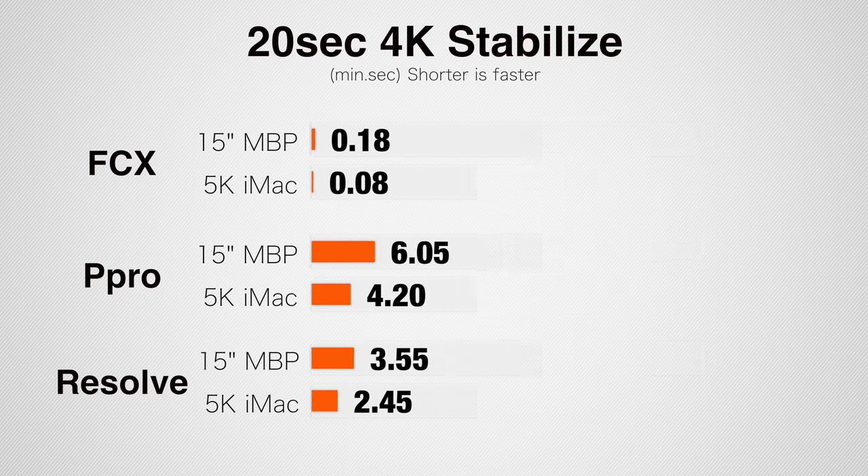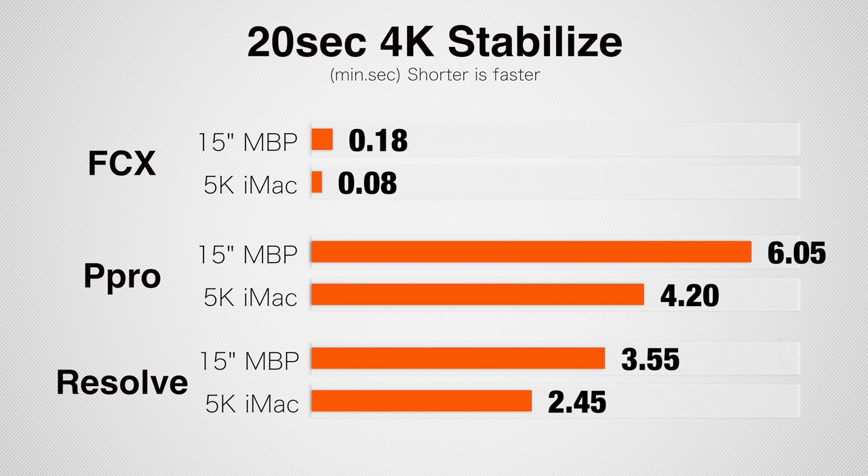Now let's take a look at some projects using my standard set of tests. I'm going to lay these graphs out so you can compare both the iMac to the MacBook Pro and the different video editing programs at the same time. Starting off stabilizing a 20-second 4K clip, in Final Cut the iMac was more than twice as fast. In Premiere Pro we saw a 40% difference and in Resolve a 45% difference. Final Cut is incredibly fast at stabilizing 4K video — it takes just 8 seconds on the iMac or 18 seconds on the MacBook Pro, compared to 3–4.5 minutes in Premiere Pro and DaVinci Resolve.